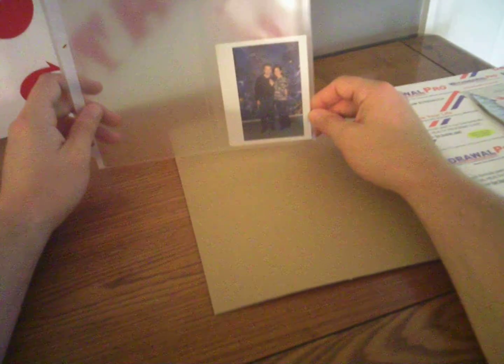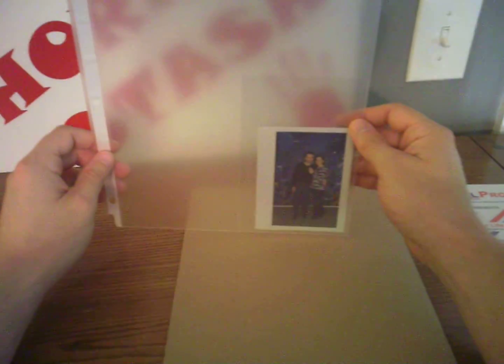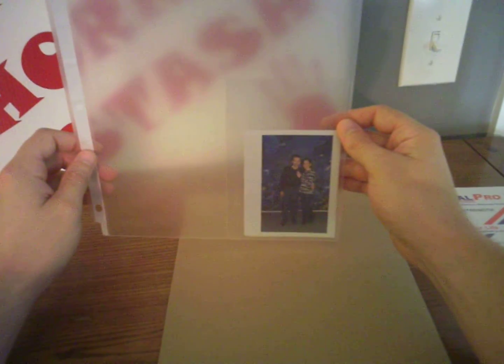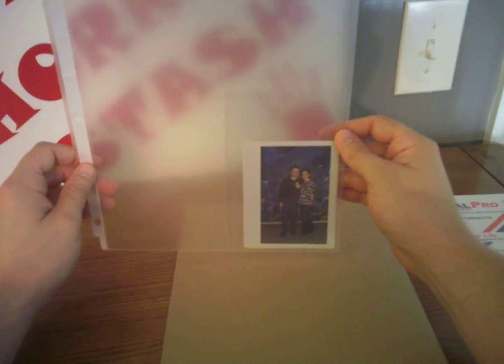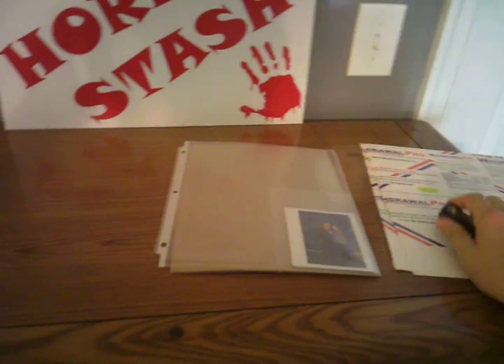Only you true, real true crime fans will understand what having a Polaroid of Ronnie DeFeo and a signature receipt really is. It's also like a crossover to the horror genre, because look at all the movies — The Conjuring, the Amityville Horror, all the different movies that were made and remakes — this guy started it all. Alright, that's it, that's all I got for you for right now. See you next time, thank you.